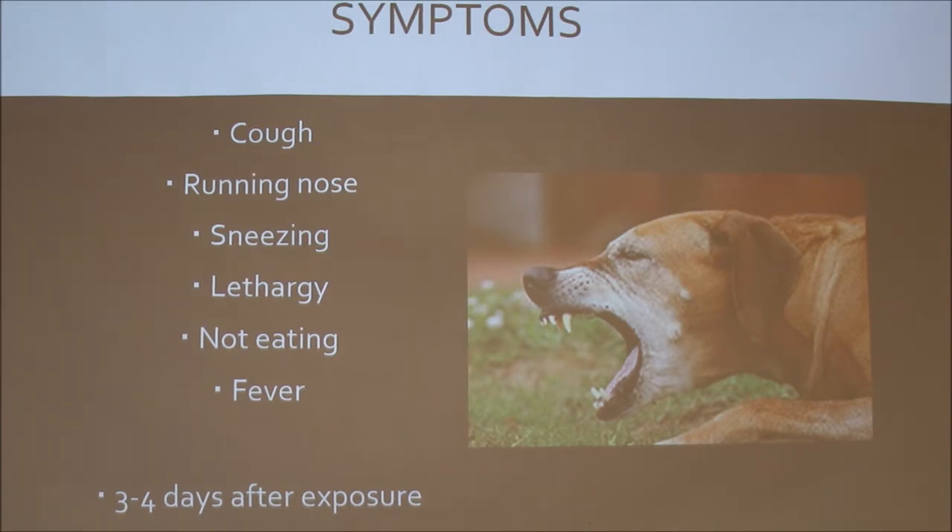The common symptoms are the cough, runny nose, and sneezing. You can kind of see in that picture — it's more of a hacking cough. A lot of the times when both of these guys have gotten it, they were hacking up white, foamy, mucusy material.